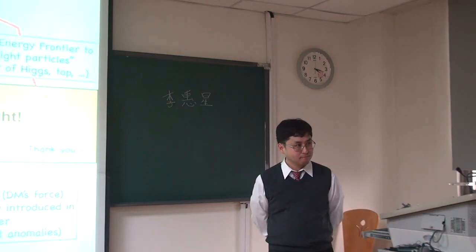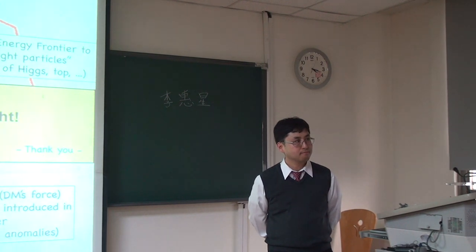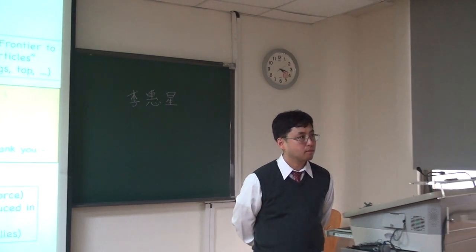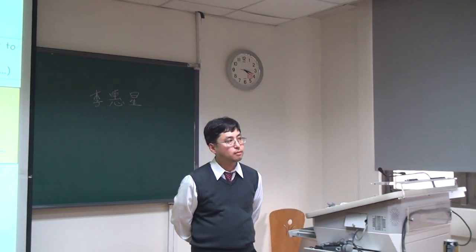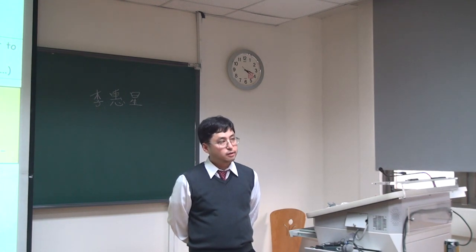I sense this is heavily coupled to the normal Z anyway. For example, people study Z production — even lab experiments have a lot of Z. So it's supposed to modify the Z lineshape slightly, right? You get a little bit of a tail or something. Do you get any constraint from the Z lineshape measurement?